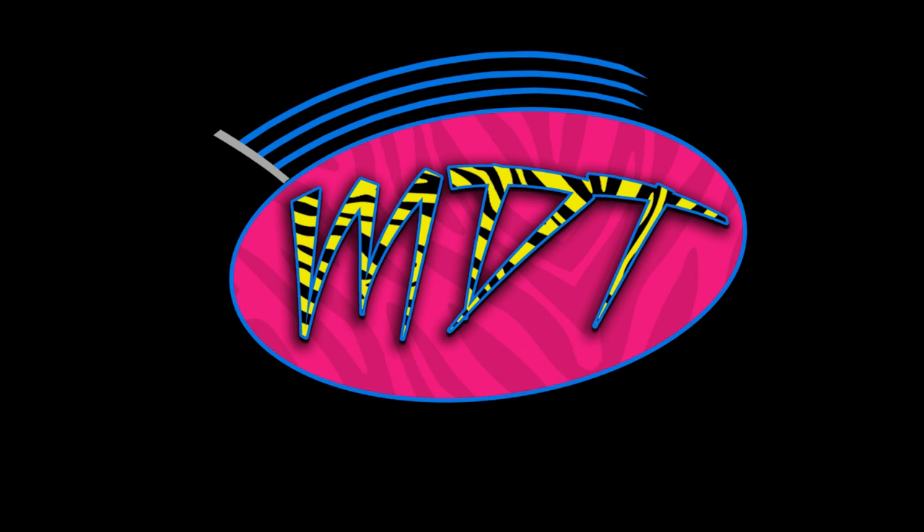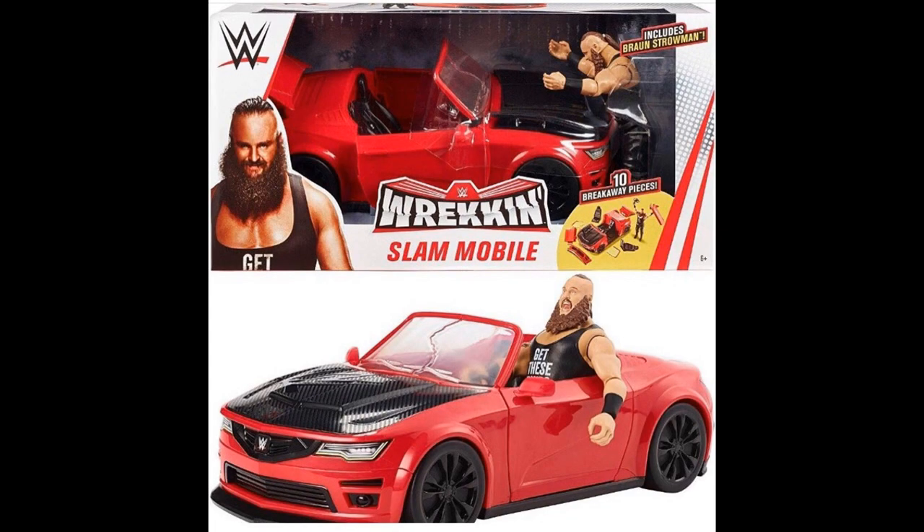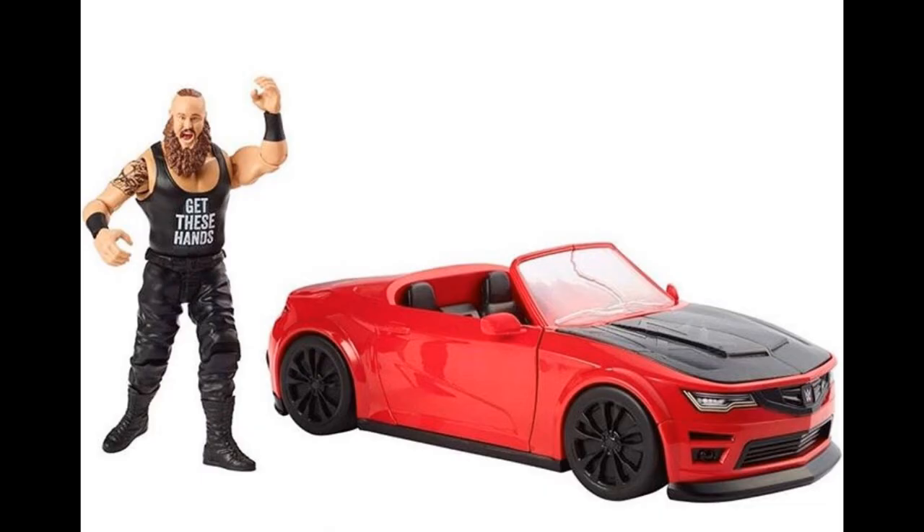And then we have a brand new vehicle WWE figure play set from Mattel. We are getting this car with Braun Strowman — it's going to be a basic Braun Strowman figure with 'get these hands' on his t-shirt. You can see the figure obviously does fit inside the car. It's got some nice packaging right here. I'm sure this will be available everywhere — Walmart, Target, Kmart. I don't think this is an exclusive of any kind; I just think it's going to be widely sold like those other play sets we've seen.